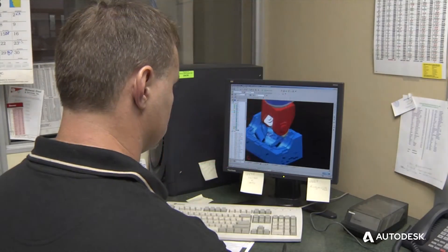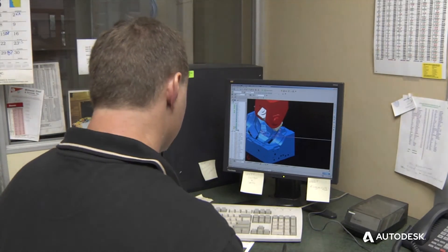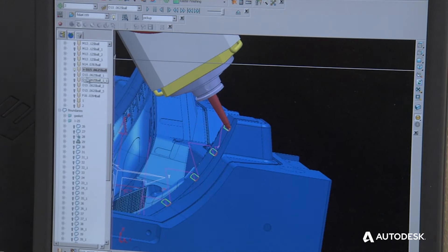We started out with only a couple of seats here, and it's expanded to now every guy on the shop floor having PowerMill and PowerShape so they can take care of things themselves — patch their own holes, fix minor undercuts, problems that they have with the files.